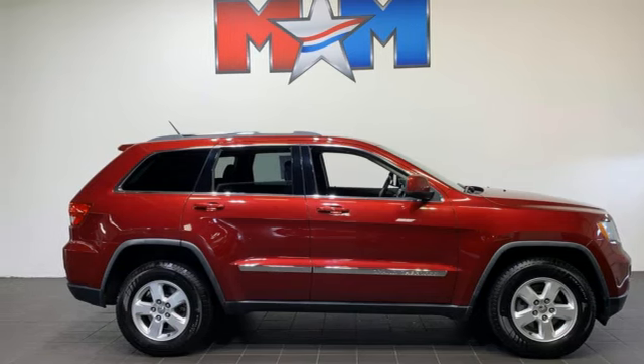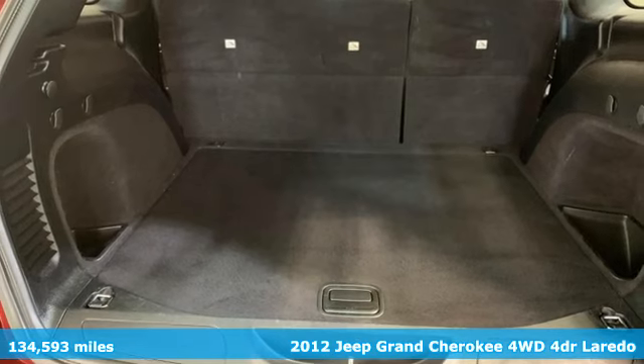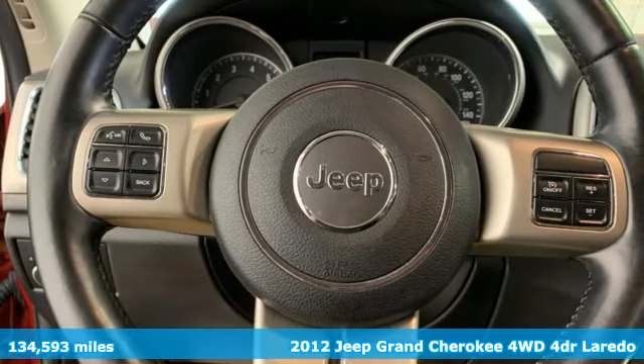It's a 2012 Jeep Grand Cherokee. Everywhere you want to go, anything you want to do, Jeep takes you there. Plus, it offers an exciting list of features.